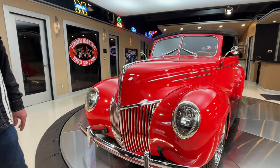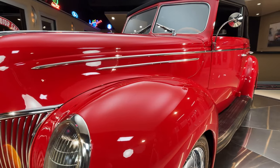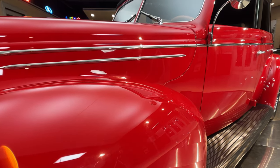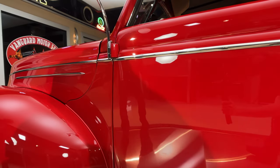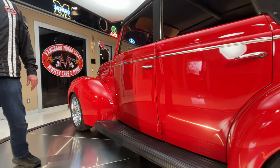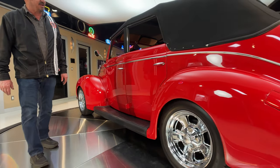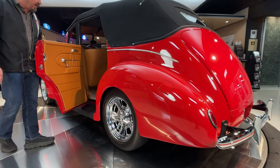As you look down the side of this red beauty, look at the bodywork on this thing. This is an all-steel car, so somebody took really good care of this baby since 1939. The restoration on it is just absolutely gorgeous. Previous owner tells us they won lots of awards with it.